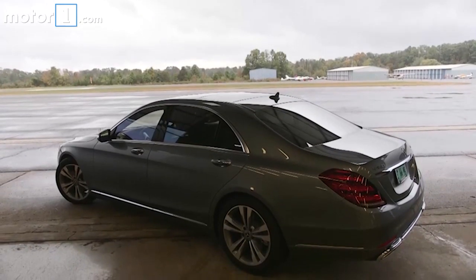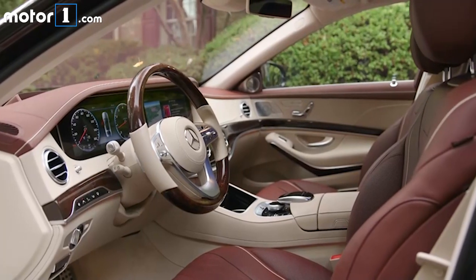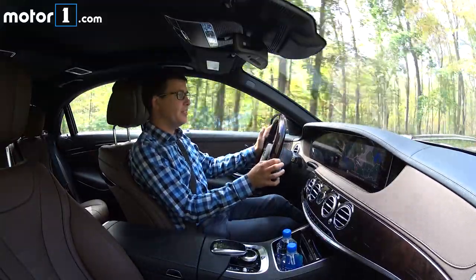Visually, it's updated on the outside, the trim and equipment is updated inside, there are new engine options, and of course there are more comfort and convenience technologies than ever before. Let's dive in and take a closer look at what makes the 2018 S-Class different.